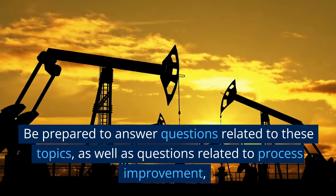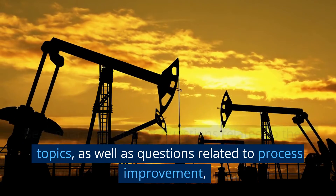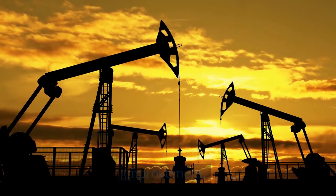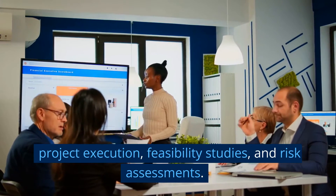Be prepared to answer questions related to these topics, as well as questions related to process improvement, project execution, feasibility studies, and risk assessments.